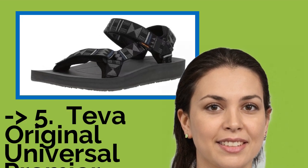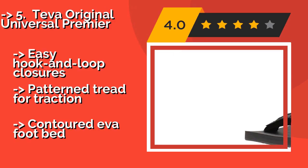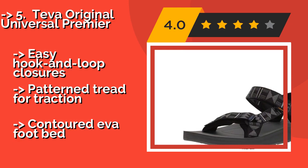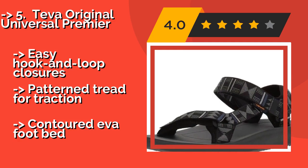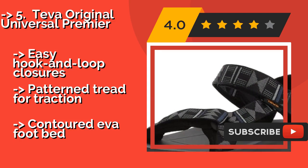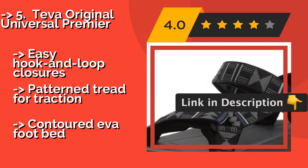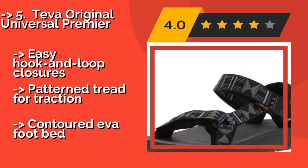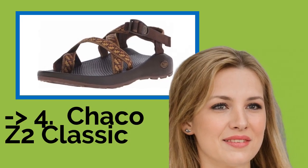The fifth product is the Teva Original Universal Premier, approximately $50. The simple yet durable Teva Original Universal Premier is a great option for a variety of activities, whether it's exploring the city or trekking through the Amazon. That's largely due to the neoprene padding along their straps, which helps eliminate hot spots. They feature easy hook-and-loop closures and patterned tread for traction, but a contoured EVA footbed.